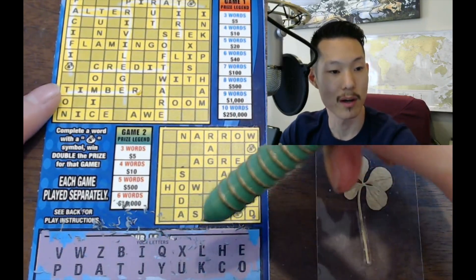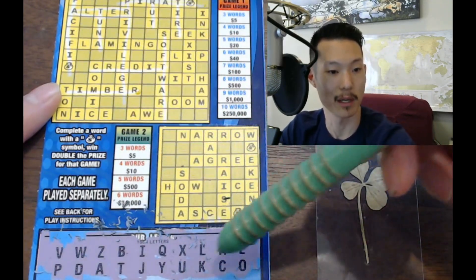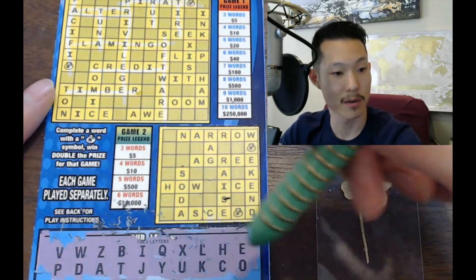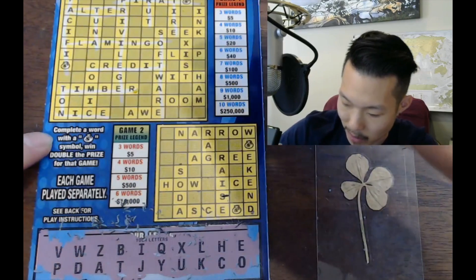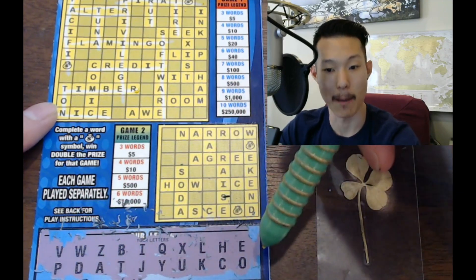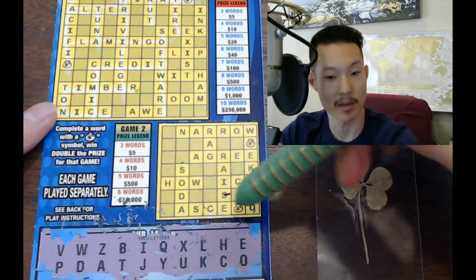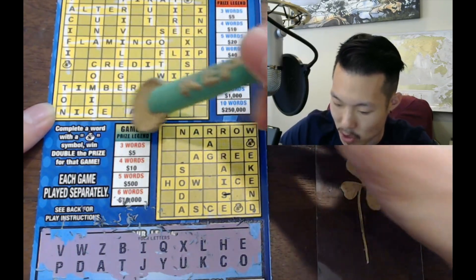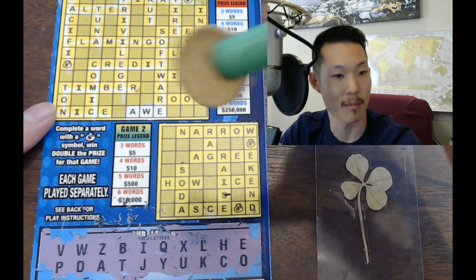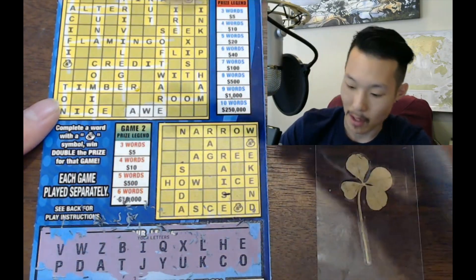Let's check 'comic' — C, O, M — no M. How about 'awe' — A, W, E? Yes, we do have that — there's our first word! We need three words though, so we should be picking up another word somewhere. 'Room' — no R. 'Ham' — no M. How about 'with' — W, I, T, H? We have all those letters. Second word — we need one more word to win.